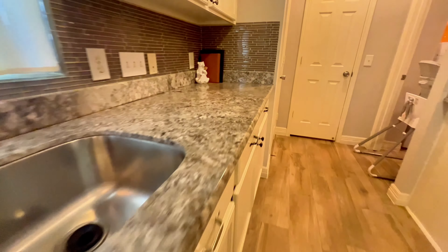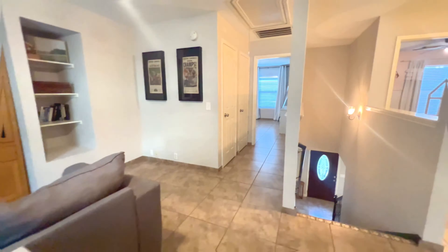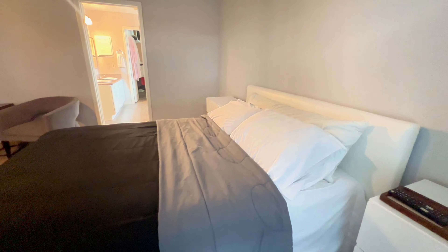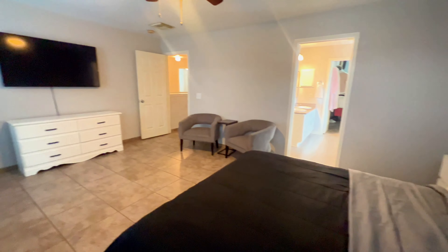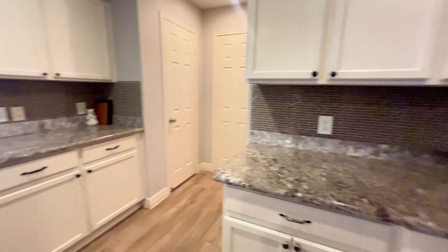The major high-ticket items such as the furnace, HVAC, appliances, and roof have all been replaced in the last two to four years. The HVAC was replaced within the last two years, which is really important to keep the home cool. And by the way, the windows are double-pane.